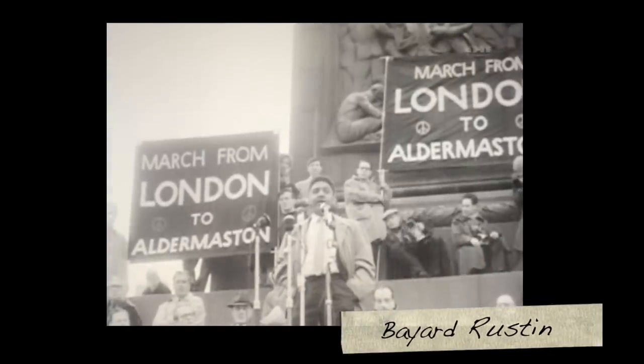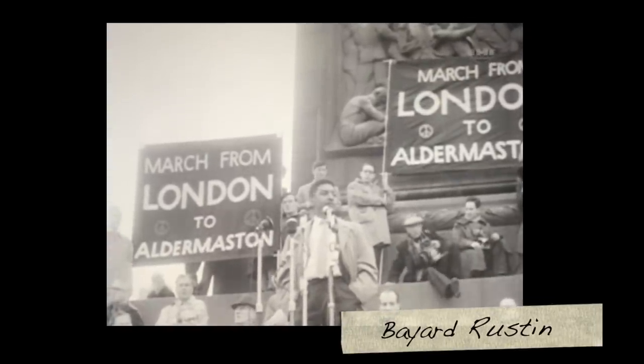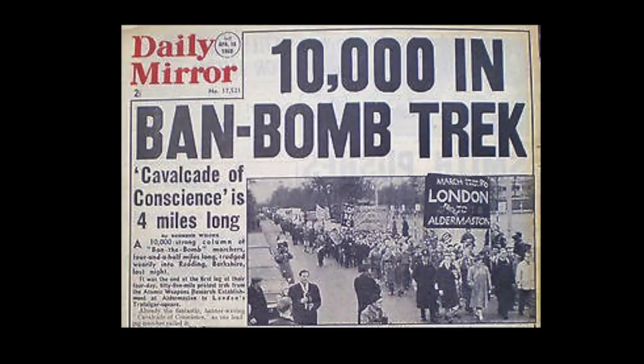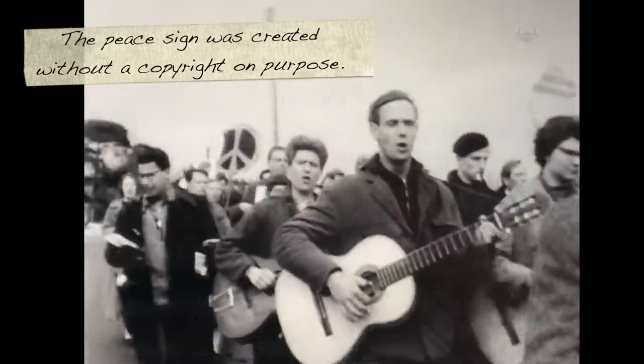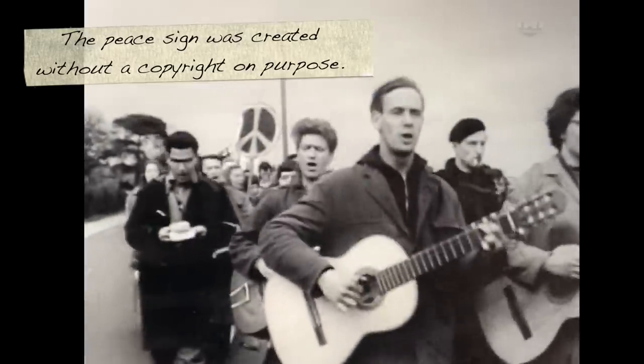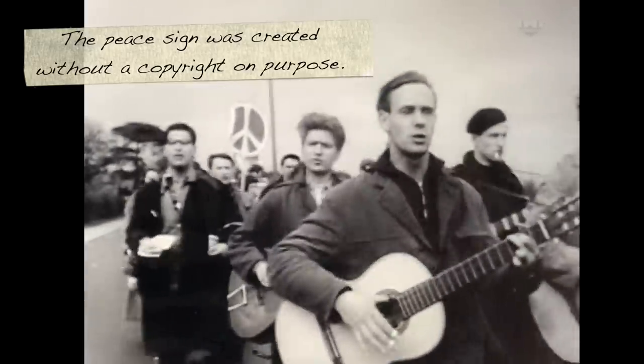One of the speakers was Bayard Rustin, a nuclear disarmament and civil rights activist from Westchester, Pennsylvania in the United States. Bayard Rustin worked closely with Dr. Martin Luther King Jr., who was also against nuclear weapons. Protesters arrived at Aldermaston carrying their message to ban the bomb. There were a lot of protests and marches from 1958, and the CND symbol was used in all of them. It very quickly became iconically associated with CND. It was created without a copyright on purpose because it's a symbol of peace, and they wanted as many people as possible to be able to spread and use it.